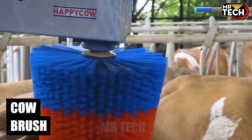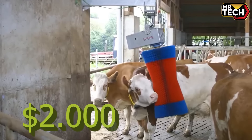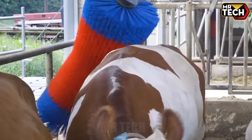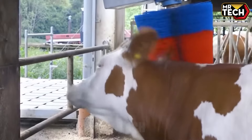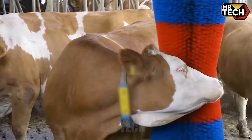Transform your farm with the automatic cow brush. For just $2,000, this machine keeps your cows clean and healthy by removing dirt and pests. Easy to install and maintain, it's a must-have for top livestock condition.